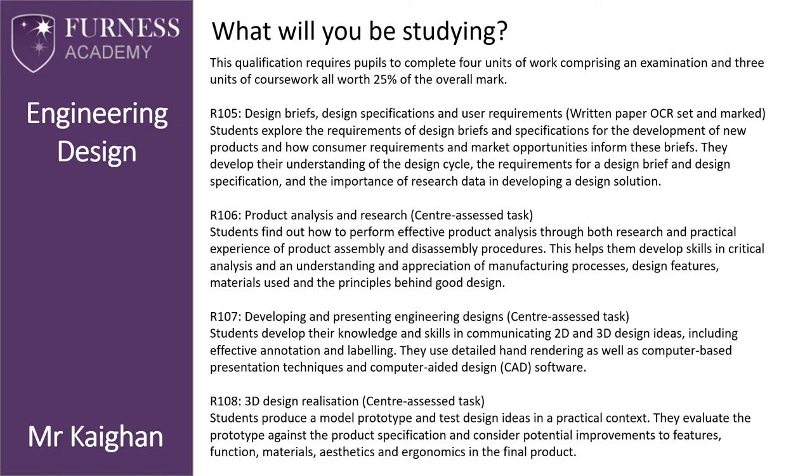This qualification requires pupils to complete four units of work comprising an exam and three units of coursework, each worth 25% of the overall mark. R105 looks at design briefs, design specifications, and user requirements — this is the written paper that OCR sets and marks. Students explore the requirements of design briefs and specifications for the development of new products, how consumer requirements and market opportunities inform these briefs, the design cycle, and the importance of research data in developing design solutions.